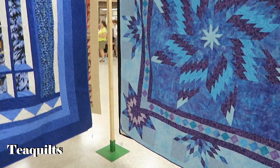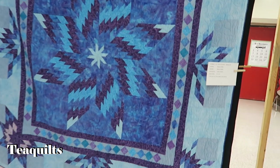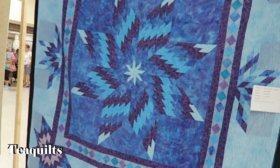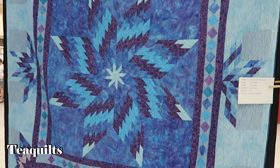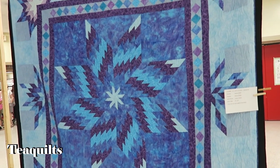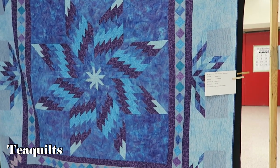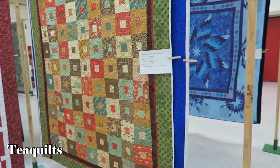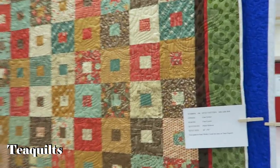A fellow attendee greets me — she's glad I came to the show, and I mention I've been wanting to for a couple of years but it wouldn't coincide with my schedule. This year it did. I also mention that I like that they have their own framing system so they don't have to pay thousands to rent. And here's my friend again — Diane Roberts — she quilted this one.